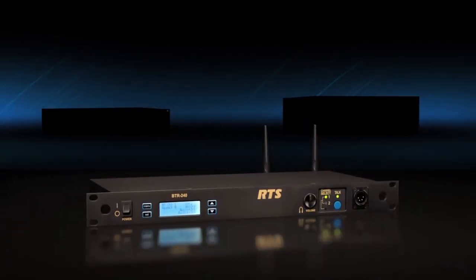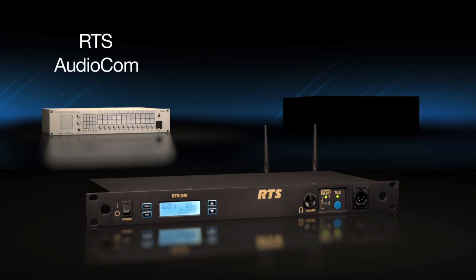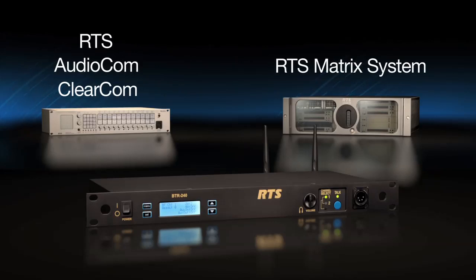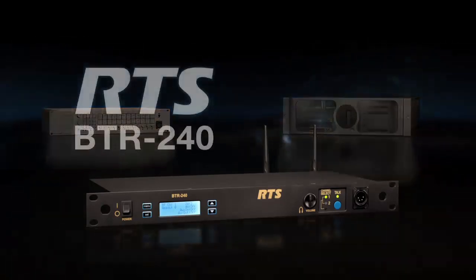The BTR240 can also stand on its own or be easily interfaced with two-wire systems, including RTS, AudioCom, and ClearCom. Four-wire intercom systems, such as the RTS matrix system, can also be easily interfaced, adding yet another unprecedented feature to this powerful wireless system.